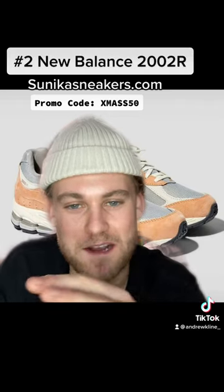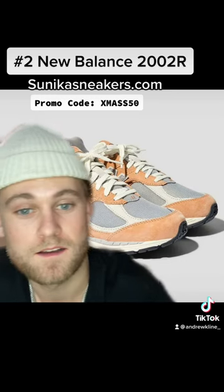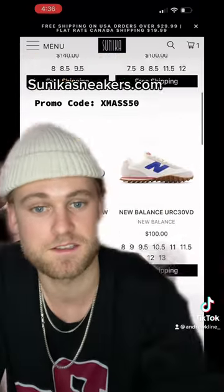This is a bit of a cop-out because it's the same sale that's going on, but these 2002R's are beautiful — they're seventy dollars right now with that same promo code. Honestly, just look at how many New Balances are on this sale. You just add the discount code and it's half off.